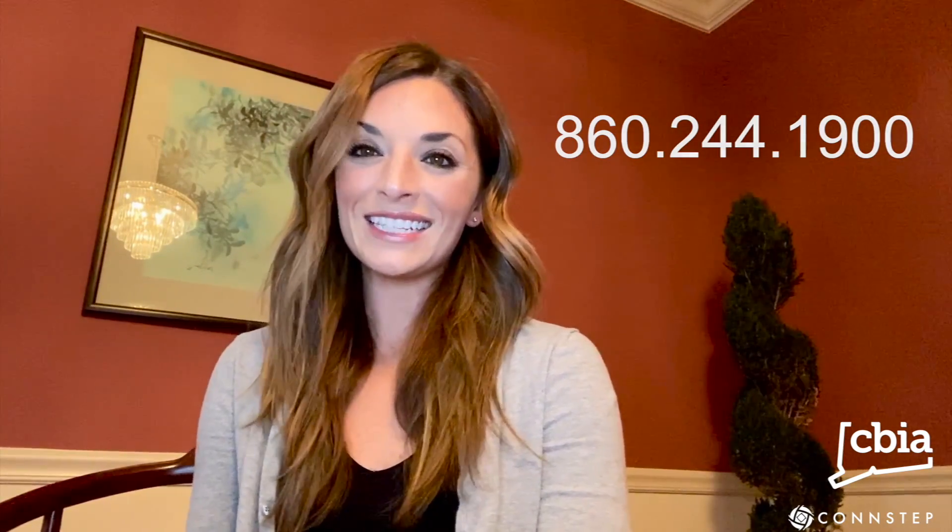Thanks so much for tuning in. Be sure to follow us on Twitter at CBIA News and on Facebook. Contact us at any time at 860-244-1900. Stay safe out there.